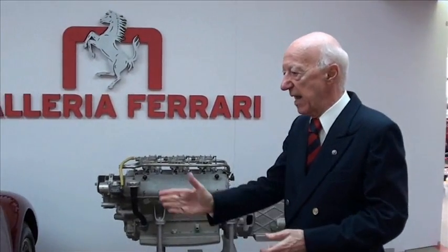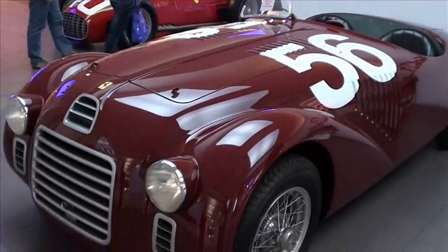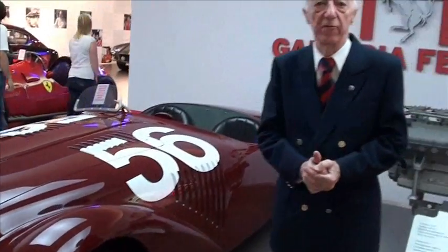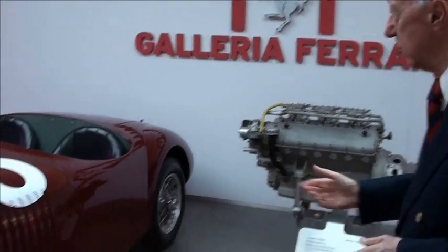Welcome to Formula 1. This is the first Ferrari. This car was released in 1947 and won the Grand Prix of Rome. It was called the 125 S.